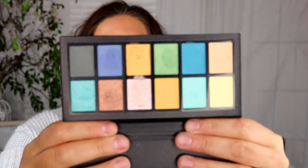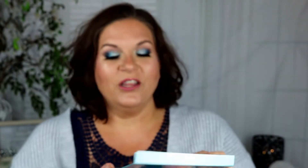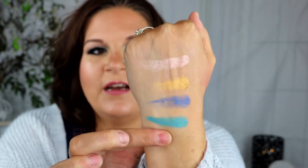The next palette I picked up is by iHeart Revolution — the Mermaid Heart palette, which was $5. This is just an all-shimmer palette, and that's okay — it's got blues, greens, pretty pinks and golds. I don't mind having this at all. I can always pull other palettes and single shadows to pair with it.